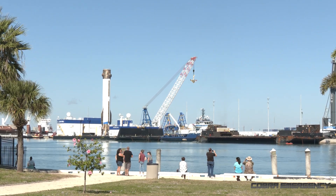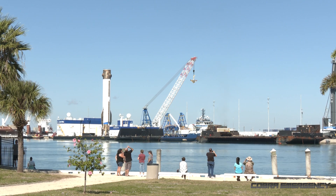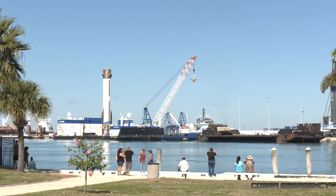Hey folks, we're back at Port Canaveral where Blue Origin are about to lift the New Glenn first stage booster off the drone ship Jacqueline.